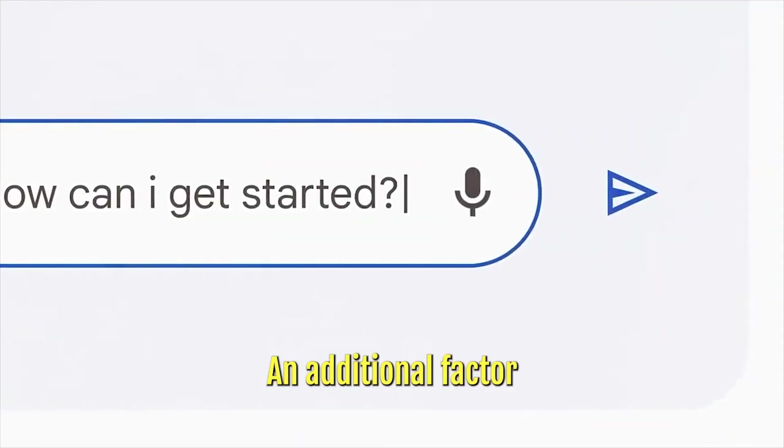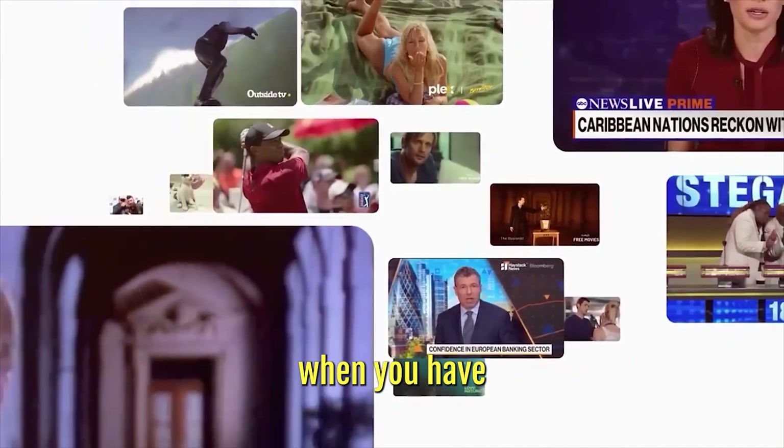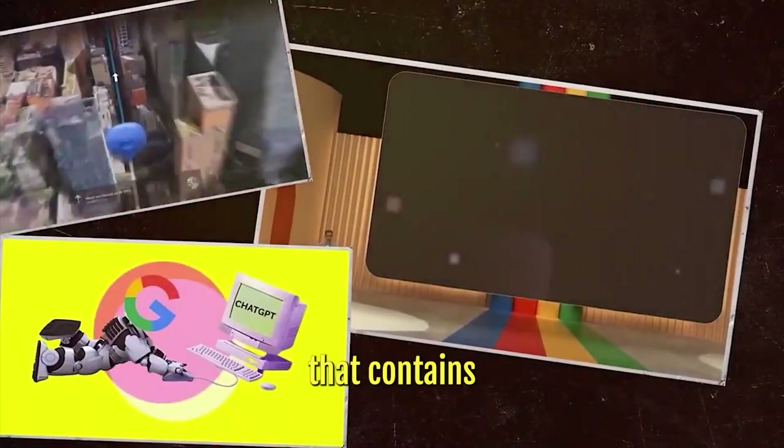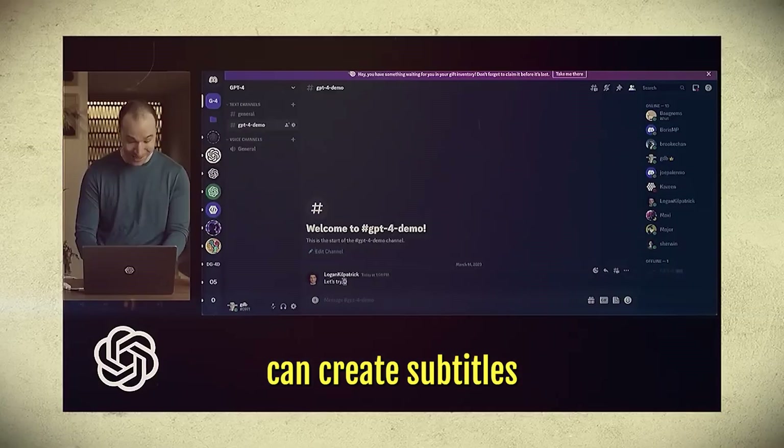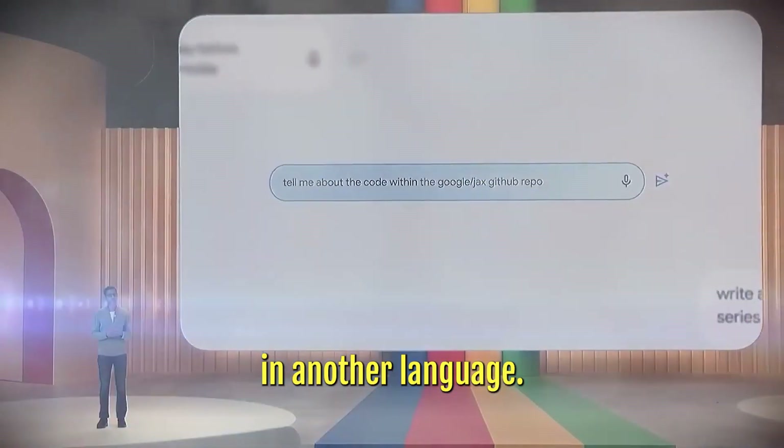An additional factor is multimodal translation. This is the case when you have to translate a piece of information that contains both text and video. By combining its abilities in textual and visual translation, Gemini can create subtitles for a video lecture or a movie trailer in another language.